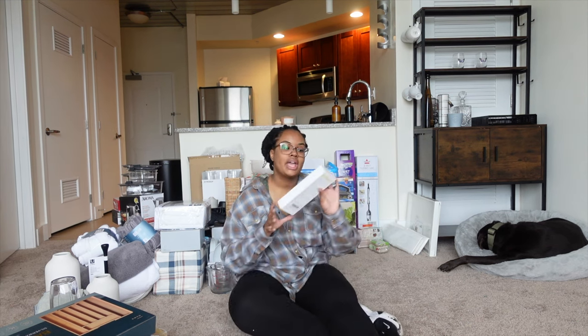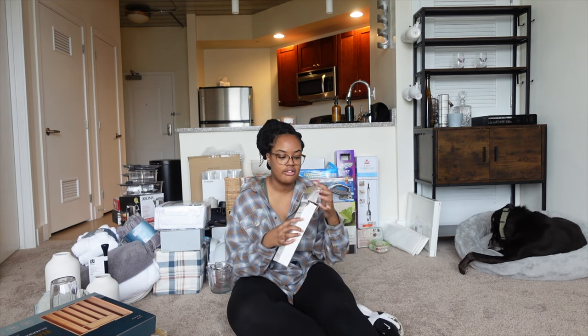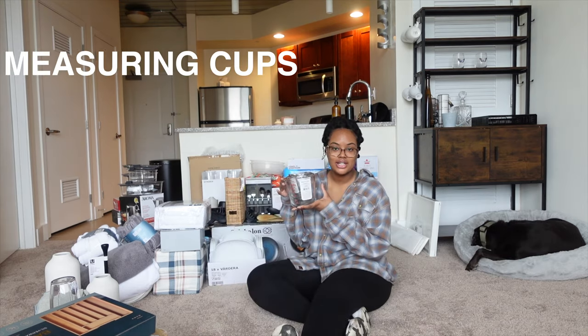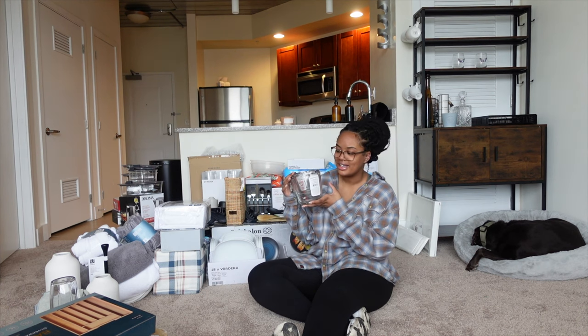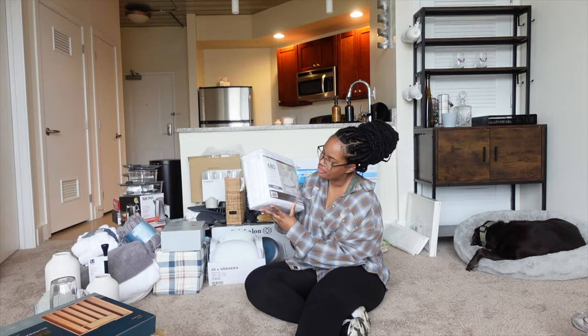I got some glass straws — I think these are from Amazon. It's nice to have reusable straws for me and anybody that I have over. I got some measuring cups which I definitely was not thinking about when shopping, but it's something you definitely need.